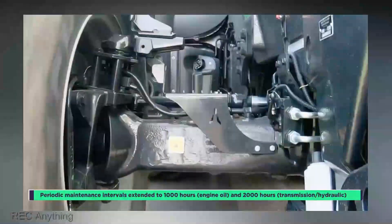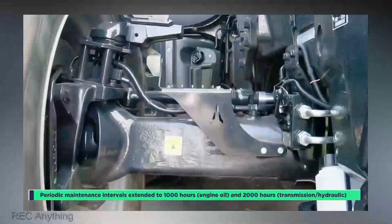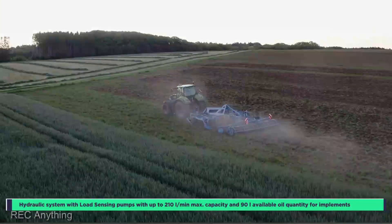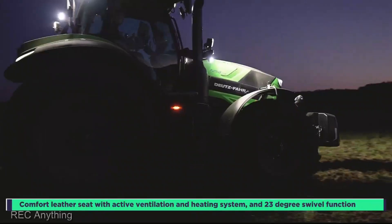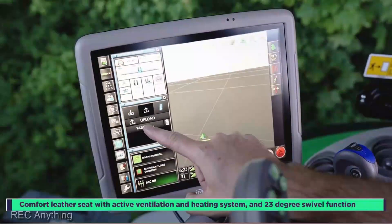Let's talk about comfort, because you'll be spending some quality time in that driver's seat. Deutz-Fahr knows how to pamper you: air-conditioned cabin, ergonomic controls, and plush seating. You'll almost forget you're working. Whether you're a seasoned farmer looking to upgrade or a newcomer ready to conquer the fields, this tractor is your ticket to agricultural glory.